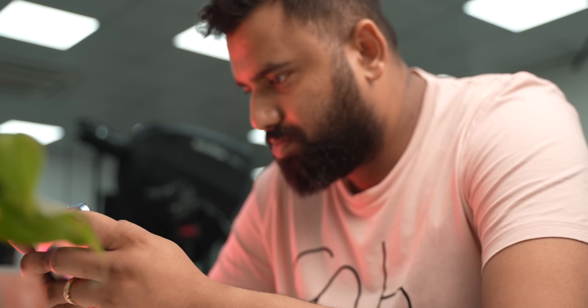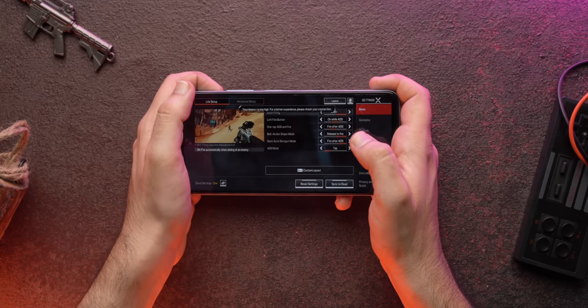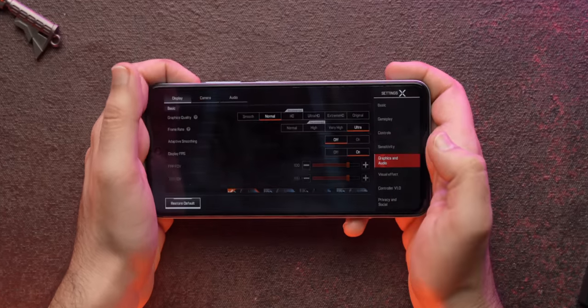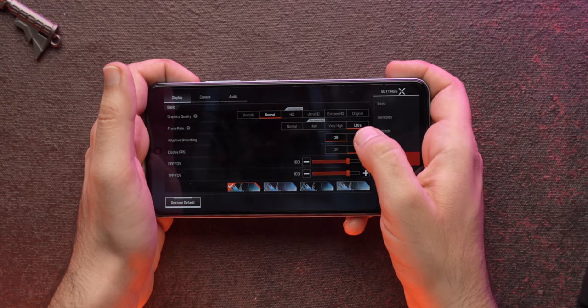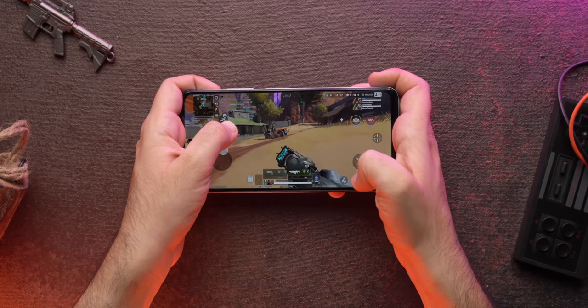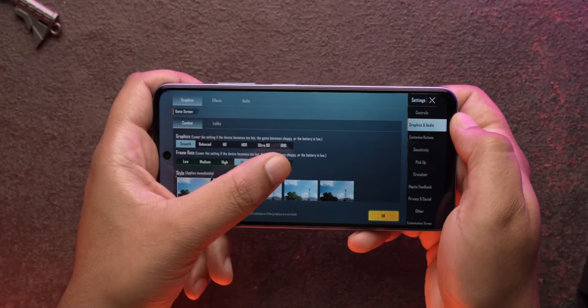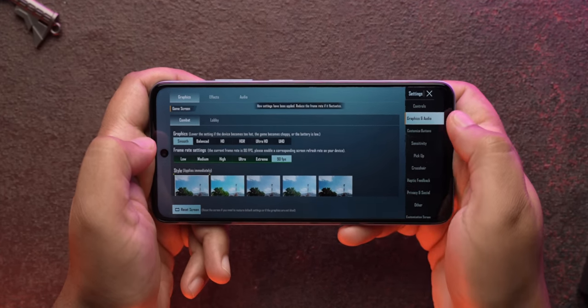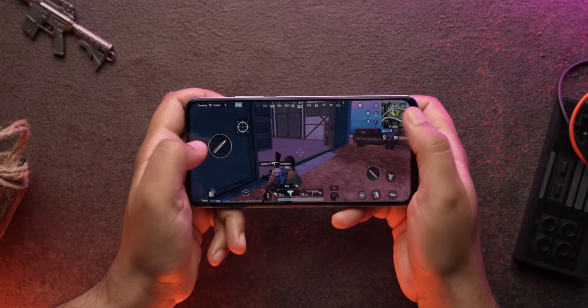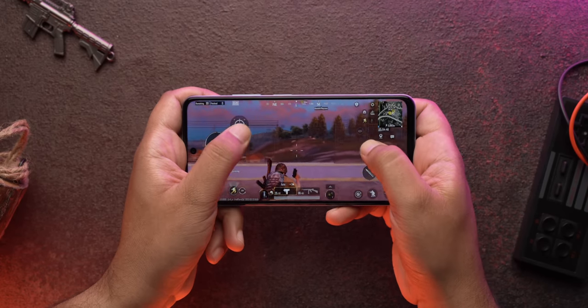Gaming is an absolute pleasure. We played Asphalt, Apex Legends, and BGMI and all of these games run really well. At max graphics settings on Apex there's no 90fps, but the gameplay is smooth with no lag at all — frame rates were very consistent with no weird drops. BGMI supports 90fps with smooth graphics or HDR Ultra, and the game is super smooth with no lag or stutter. Really good.